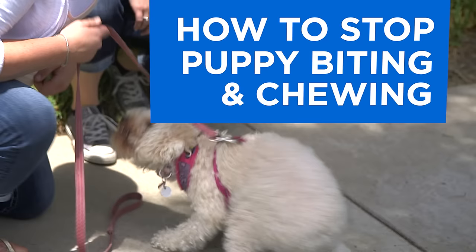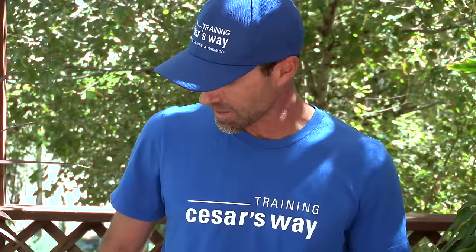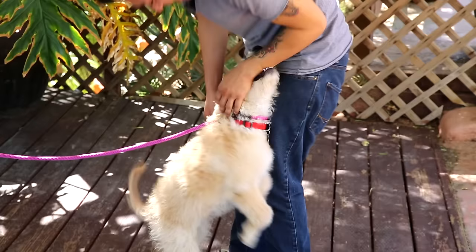Easily one of the most annoying behaviors of having a new dog is nipping and chewing. I'm here with one of Caesar's Way's head trainers, Todd Langston, to show us how we can nip this annoying behavior in the bud. How do we prevent chewing or nipping? That might be the two behaviors that dog owners end up being the most frustrated with of all. Let's start with nipping.